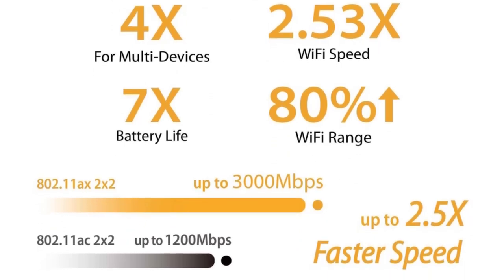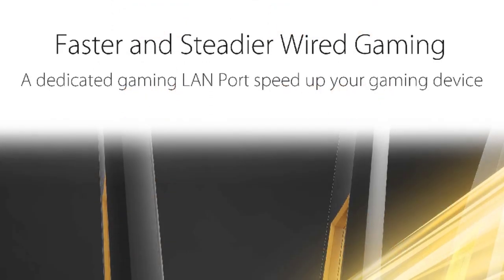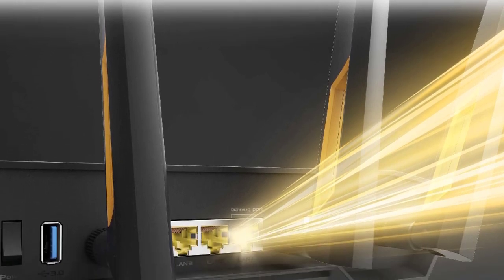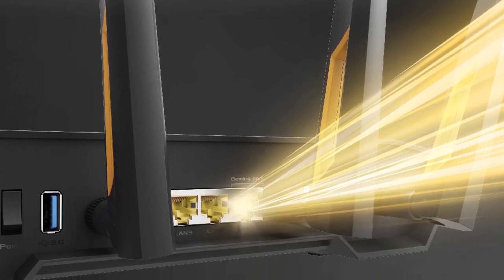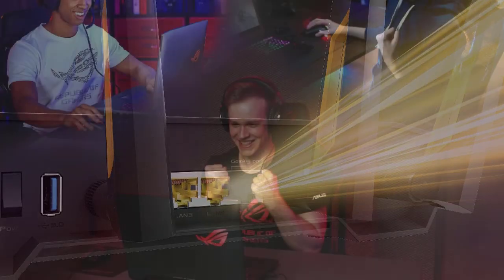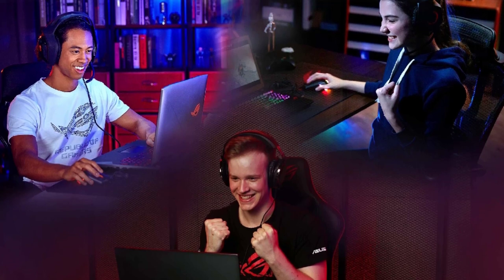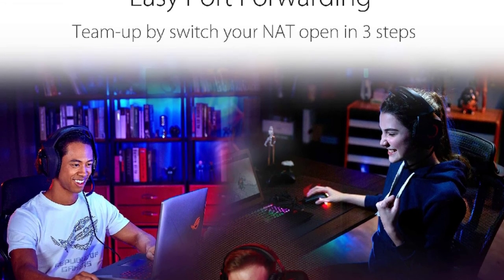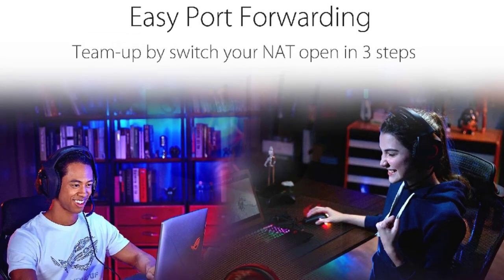Equipped with the latest Wi-Fi 6 technology, the TUF AX3000 router supports speeds of up to 3,000 Mbps, making it more than capable of handling multiple devices, streaming 4K content, online gaming, and other bandwidth-intensive tasks simultaneously. The dual-band functionality — 2.4GHz and 5GHz — ensures a reliable connection and minimizes interference, providing a smoother online experience.